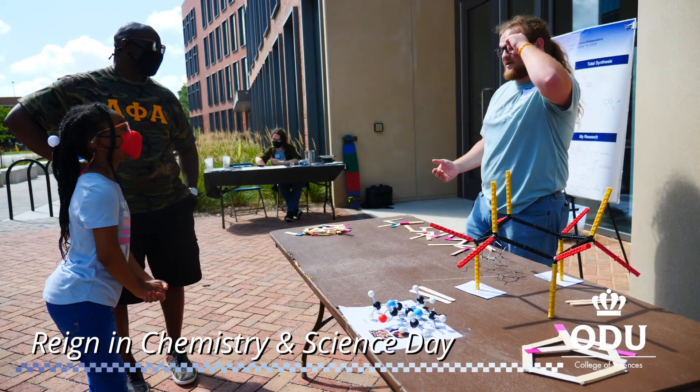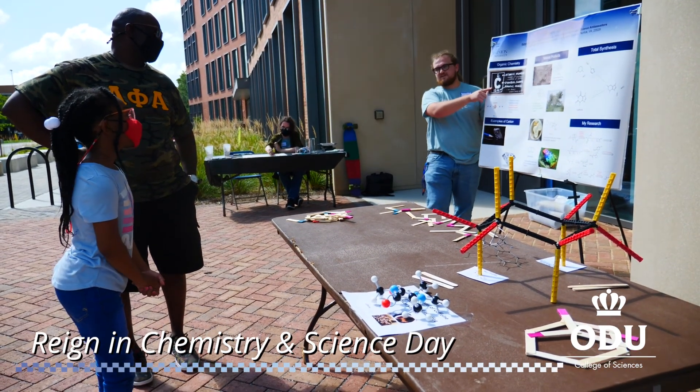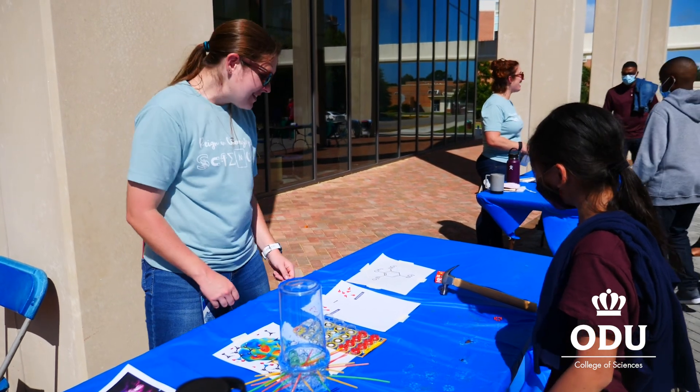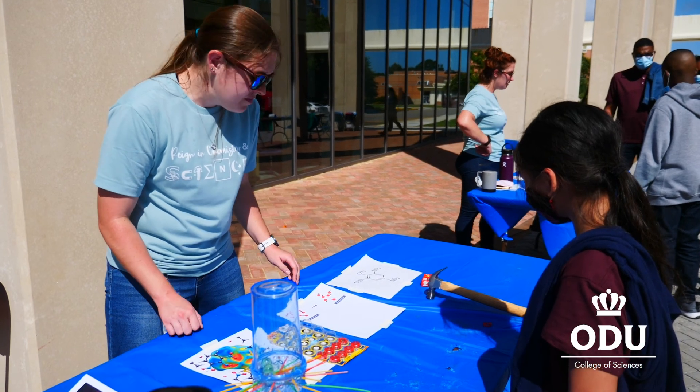I'm an organic chemist, which means I focus primarily on carbon-based chemistry. Ever heard of dynamite? That's what that is. TNT has a nitro group — I have three of them — so it's called trinitro.